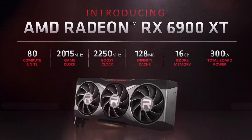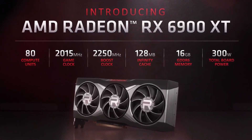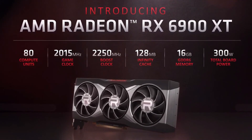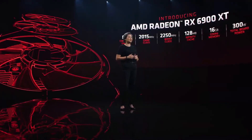Our top-of-the-stack Radeon GPU is built for the ultimate in 4K gaming performance. The 6900 XT combines 80 compute units with a 2.25 gigahertz boost clock to deliver even more performance at the highest settings. With 16 gigabytes of graphics memory, the 6900 XT is ready for the most demanding next-gen games. And with the power efficiency of RDNA2, we've been able to deliver all of this with a total board power of 300 watts.